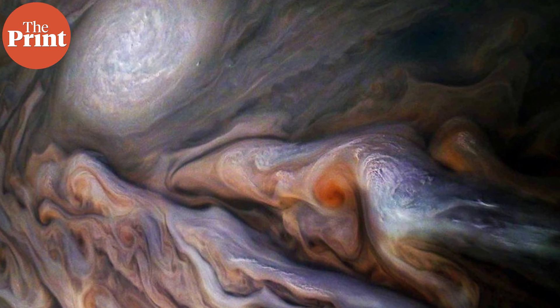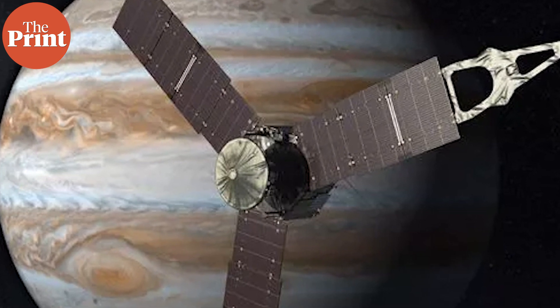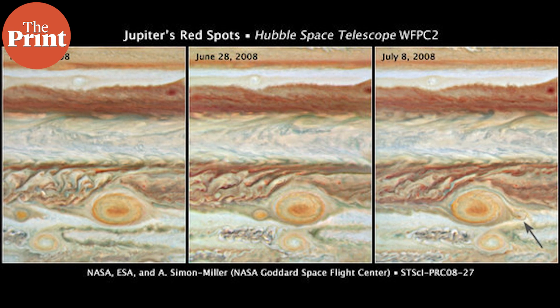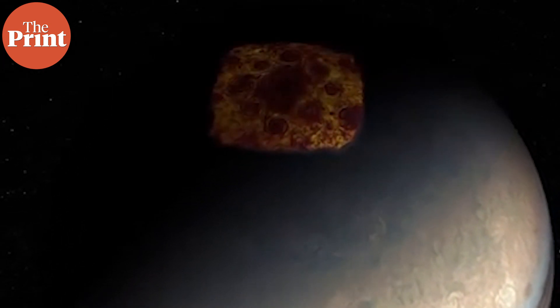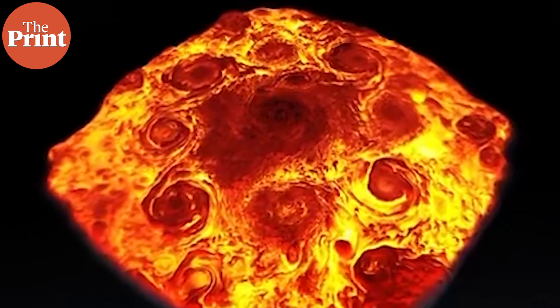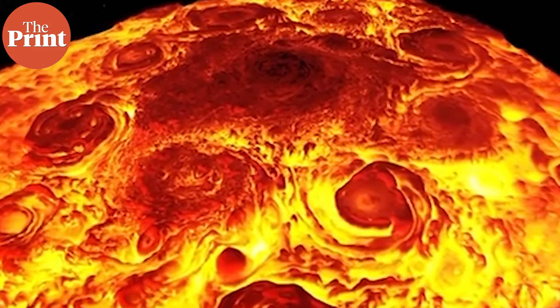Juno's data shows that Jupiter's belts and zones extend all the way down to 3,200 kilometers — much deeper than expected and much deeper than the storms. Juno also discovered that ammonia moves up and down with the jet streams, likely contributing to color variations in the bands. When it comes to cyclones and anti-cyclones, Juno found that Jupiter's cyclones all interact with each other, causing them to oscillate and remain in some form of equilibrium. The cyclones also want to move towards the poles but get pushed away by existing cyclones and anti-cyclones in that region.